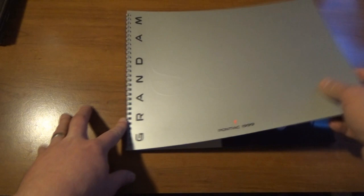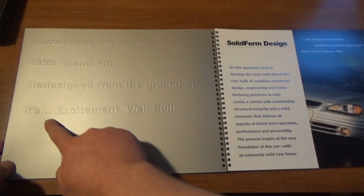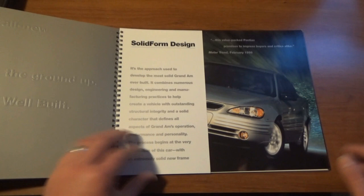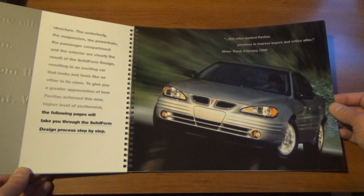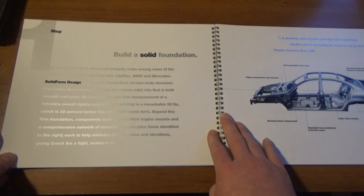This is the introduction of the last generation, redesigned Grand Am. 'Introducing the all-new '99 Grand Am, redesigned from the ground up. It's excitement well built' — Pontiac's classic slogan. The book kind of has it in steps — the way that they introduced the car. 'The following pages will take you through the Solid Form design process step by step.' Step one: Build a solid foundation — showing you the body, chassis, and key points of how that's built.